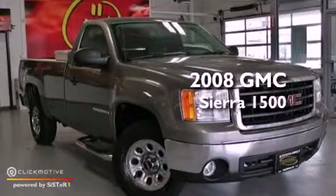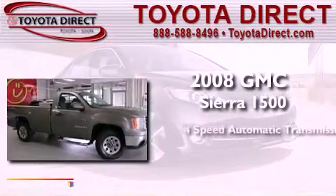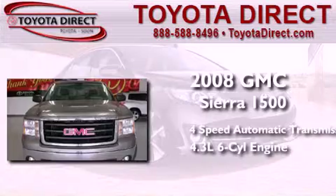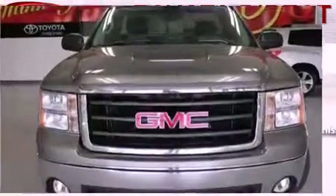This is a 2008 GMC Sierra 1500. This truck has a 4-speed automatic transmission, a 4.3-liter V6, and 4-wheel drive.